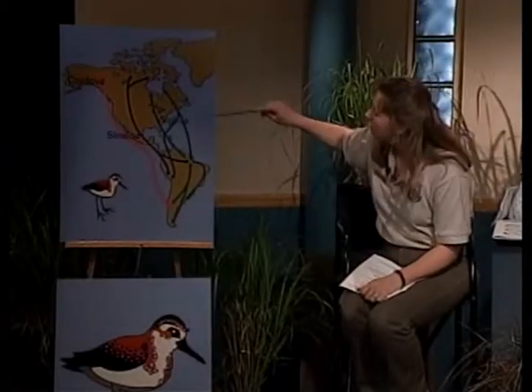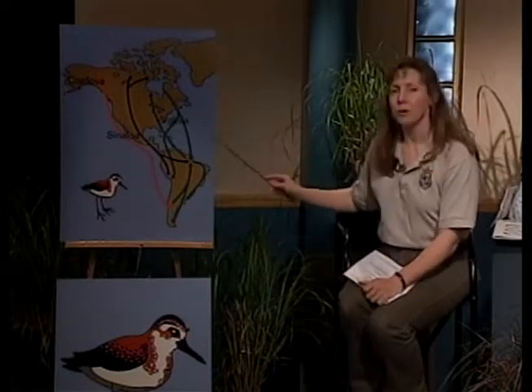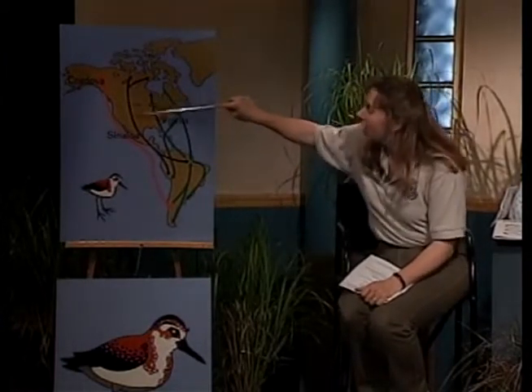Remember, if we look at the map, we talked about the Atlantic Flyway and the Central Flyway. If you're in the prairie pothole region of the United States — that's right in here — it would include such states as Montana, North Dakota, South Dakota, Iowa, and Minnesota.